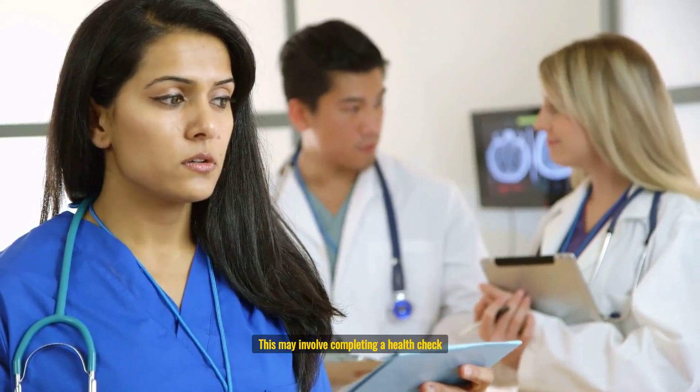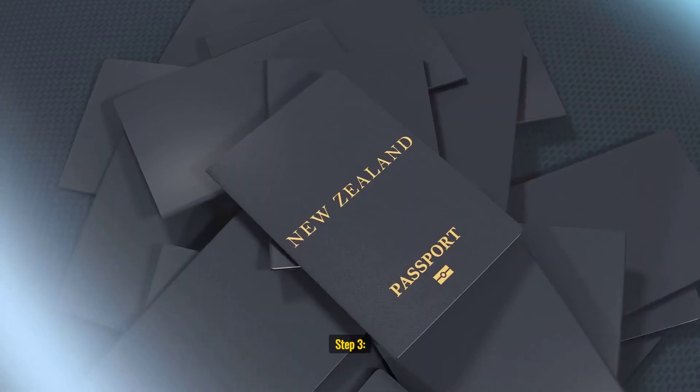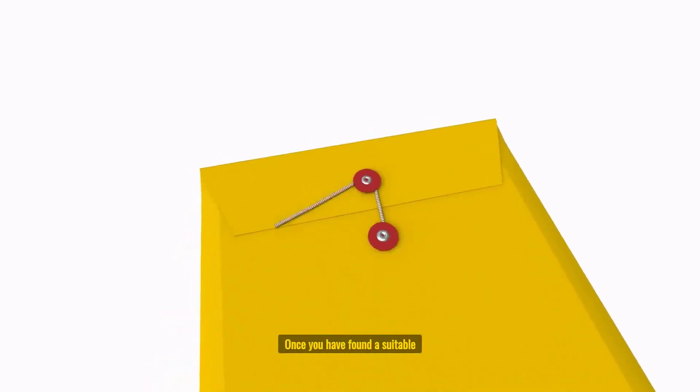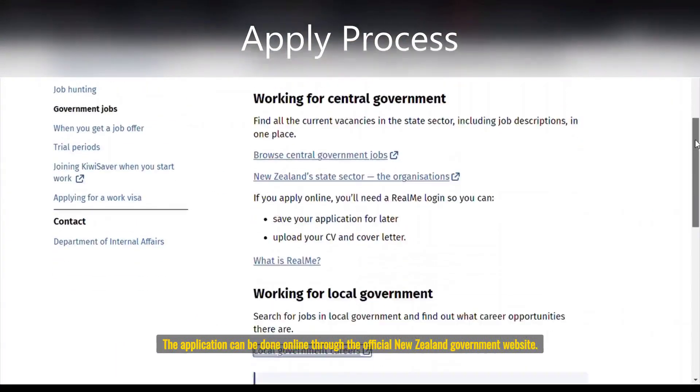Available Jobs: There are a variety of government jobs available in New Zealand, including positions in education, health care, social services, law enforcement, and more. Some of the available jobs may require specific skills or qualifications, so it's important to check the job descriptions and requirements before applying.